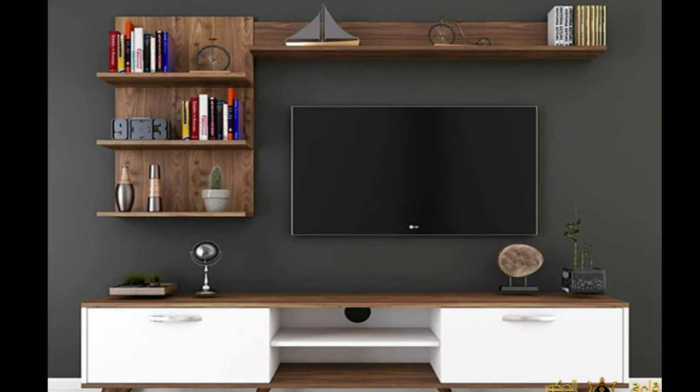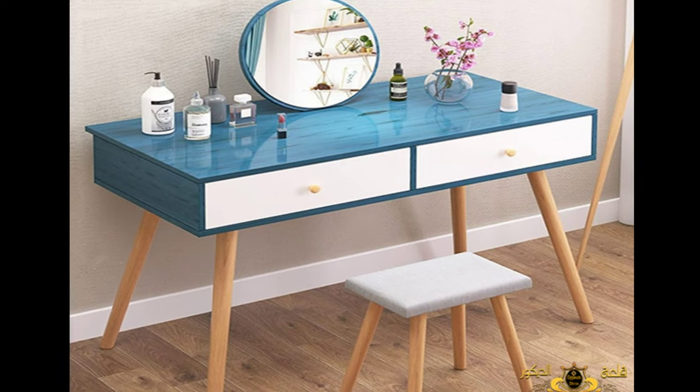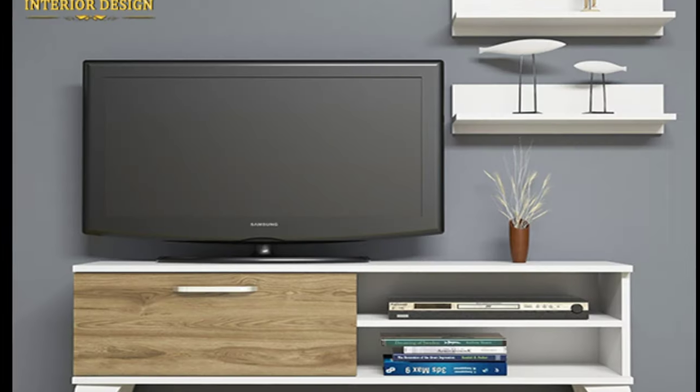For lovers of excellence, elegance, and luxury, here are pictures of the most beautiful classic wooden bookcases. They help in storing books according to the space of the rooms in your home, and are suitable for all tastes and wooden shapes for screen libraries and other uses.